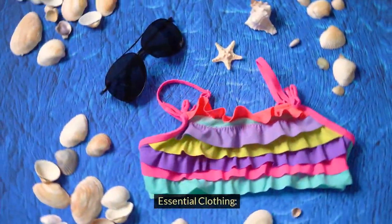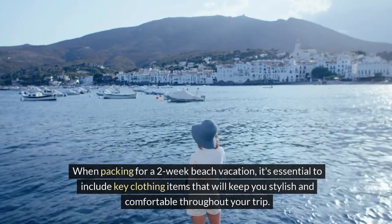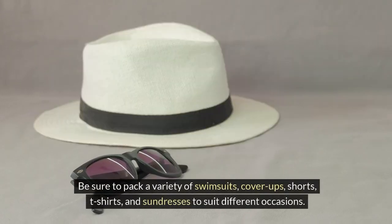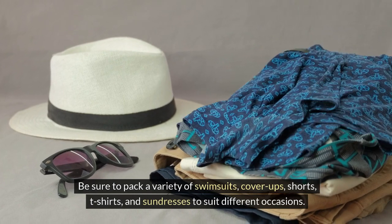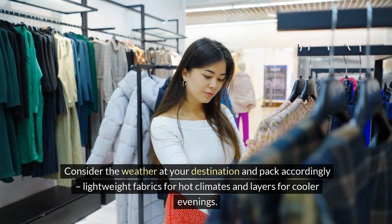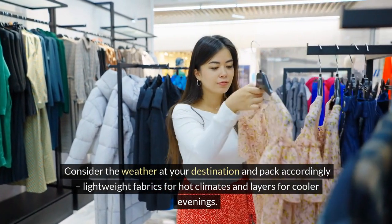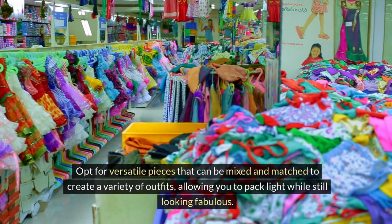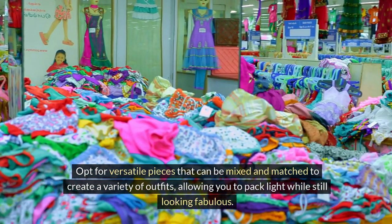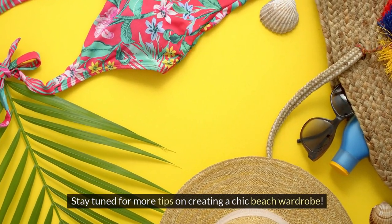Essential clothing. When packing for a two-week beach vacation, it's essential to include key clothing items that will keep you stylish and comfortable throughout your trip. Be sure to pack a variety of swimsuits, cover-ups, shorts, t-shirts, and sundresses to suit different occasions. Consider the weather at your destination and pack accordingly — lightweight fabrics for hot climates and layers for cooler evenings. Opt for versatile pieces that can be mixed and matched to create a variety of outfits, allowing you to pack lightly while still looking fabulous.